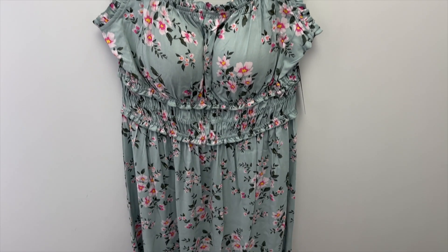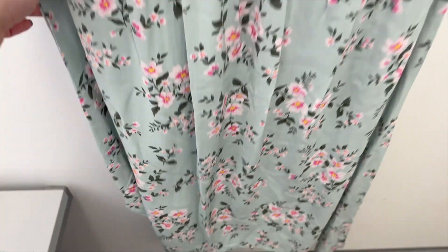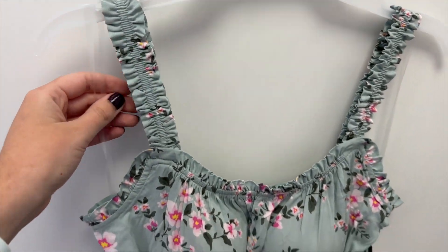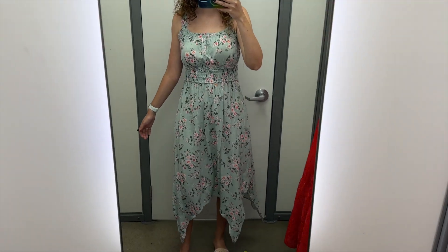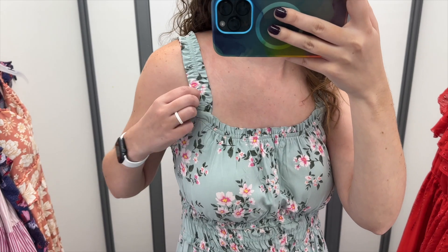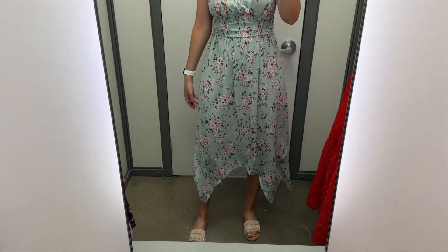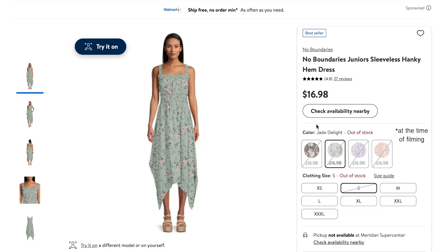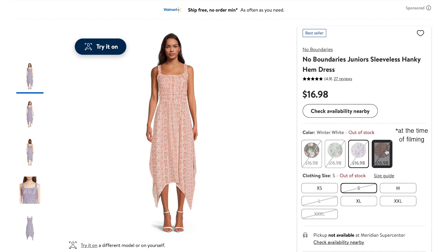Next up is this greenish-teal floral dress from No Boundaries. It has a hanky hem, and the flowers on it are pink. It's smocked at the waist, and this one has pads in the bust as well. The neckline and the straps are kind of ruffly. I tried this on in a size medium, and it retails for $16.98. No Boundaries has a ton of dresses right now with built-in cups, which is really nice. I love the top of this dress — all the little ruffles and the smocked waist — but I don't love the hanky hem; I just wish it were straight across. This fabric is really soft, and I like this pattern. This dress also comes in a black floral, in a purple floral, and in an orange floral.